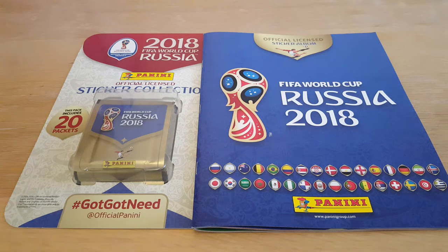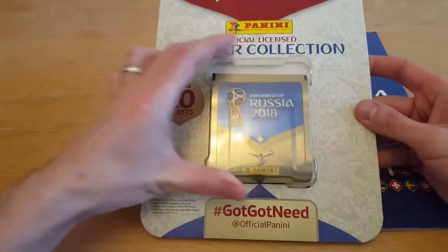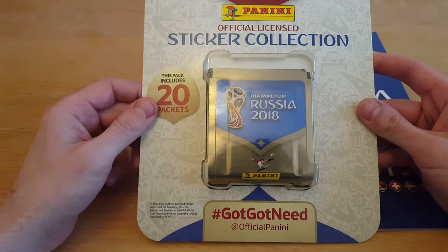Hello, welcome to our video. Today we're doing Daddy's Football Stickers. Welcome to our third video in our FIFA World Cup Russia 2018 Panini Sticker Album. Hashtag Got Got Need.